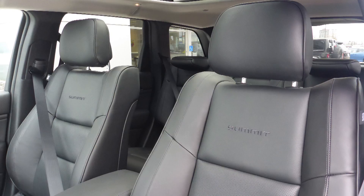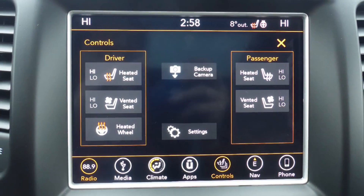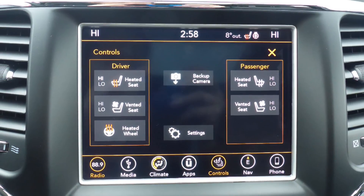Also Dallas, the interior features all-leather seating with premium stitching and rear folding seats. As well, all seats and the steering wheel are heated, along with ventilated front seats.